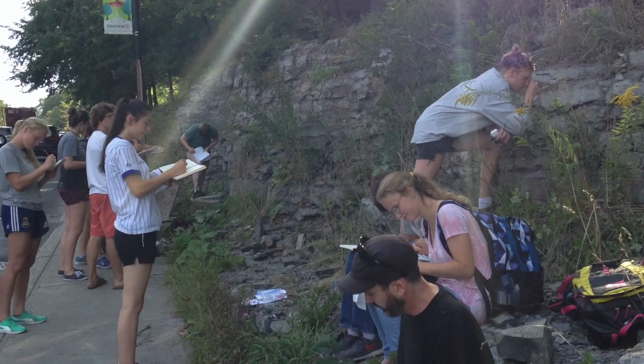My name is Christy Rowe and I'm a professor in the Earth and Planetary Sciences Department at McGill. Every fall I teach a class called Geology in the Field. It's meant for students who have little or no geology background but are interested in getting out of doors, learning about the rock record of past climate and past tectonic events, and understanding how we make observations that build our understanding of Earth history.